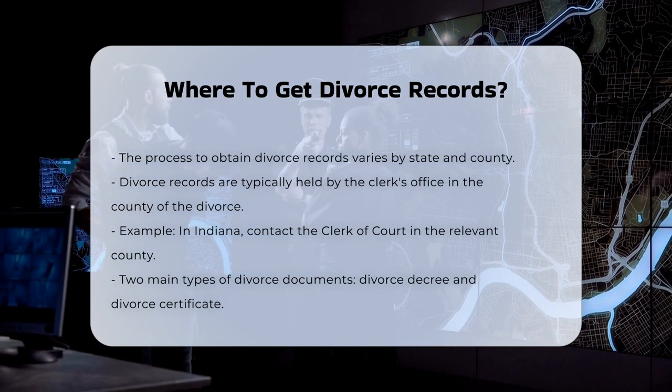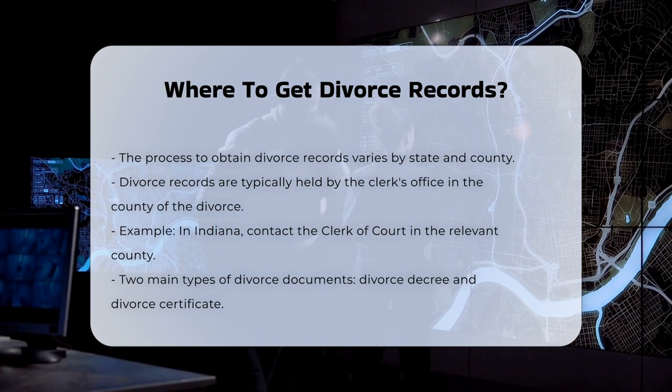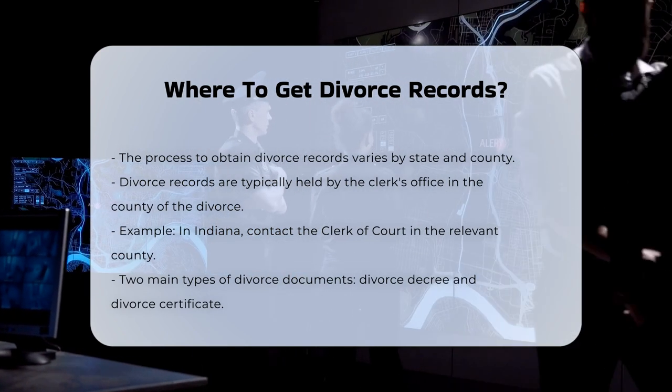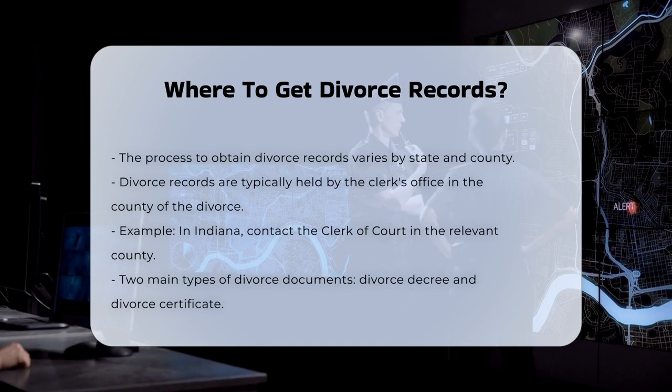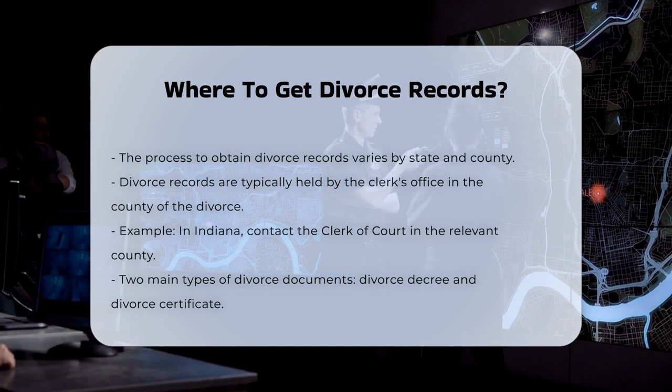Identifying the correct authority. Divorce records are typically held by the clerk's office in the county where the divorce took place. For example, in Indiana, you would contact the clerk of court in the county where the divorce was finalized.